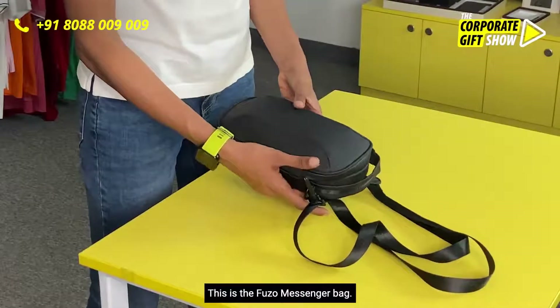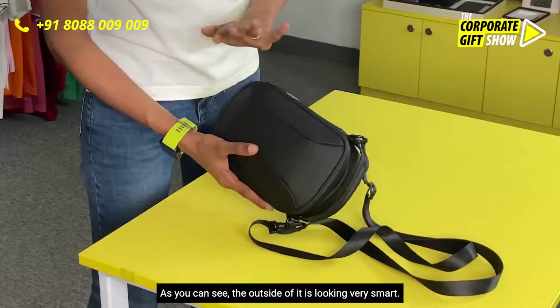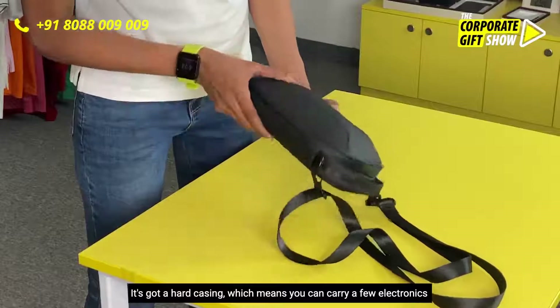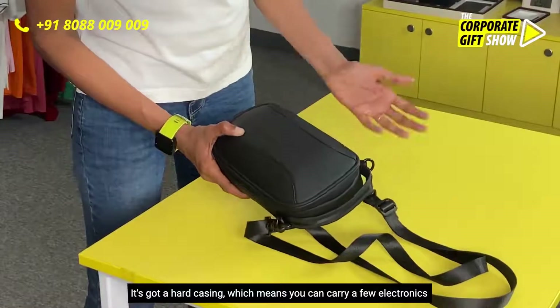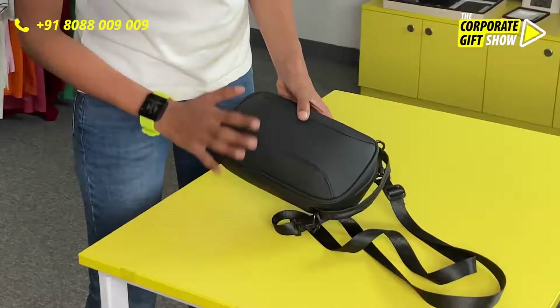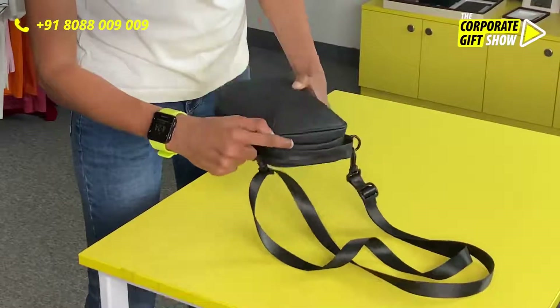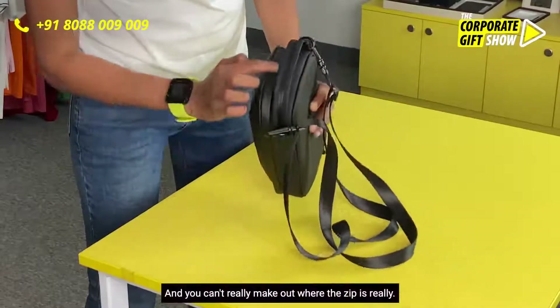This is the Fuzo messenger bag. As you can see, the outside looks very smart. It's got a hard casing, which means you can carry electronics in it without the fear of damaging them. It's got ample space for branding, and the zippers are concealed, making them waterproof — you can't really make out where the zip is.